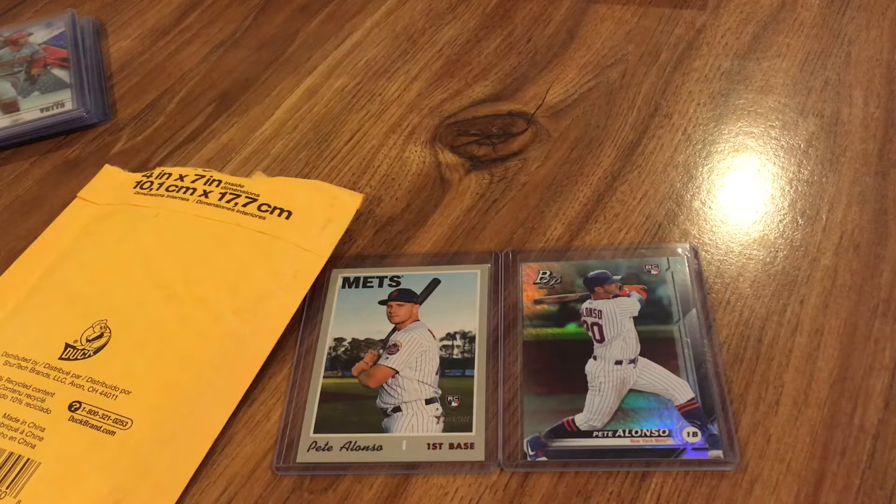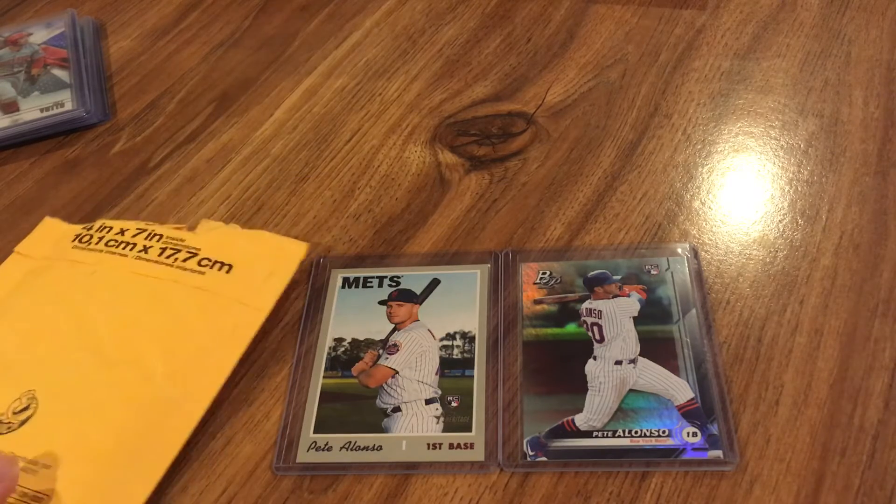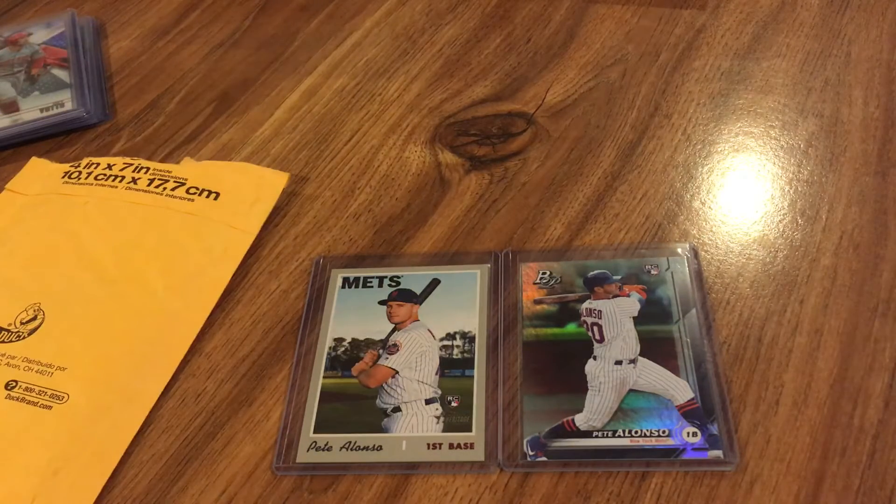Hey everybody, RedsFan1979 coming back at you with another baseball card video. I have a one package mail day today from an eBay seller Noah from Alabama. There's kind of an interesting story behind this card, so I wanted to let you know that and then explain why I'm making this video.